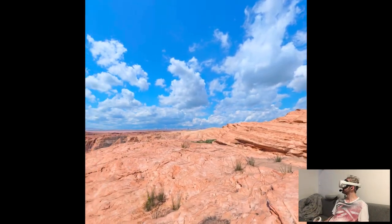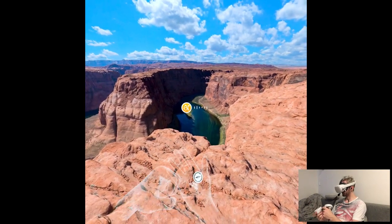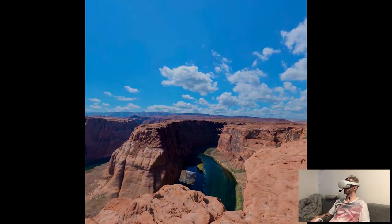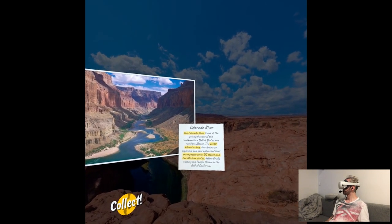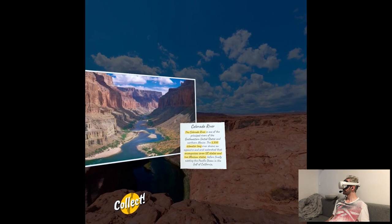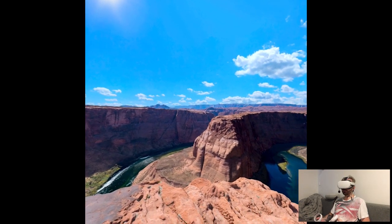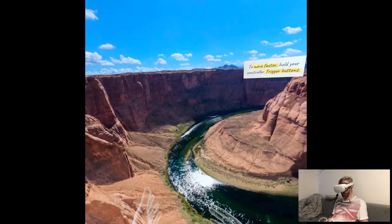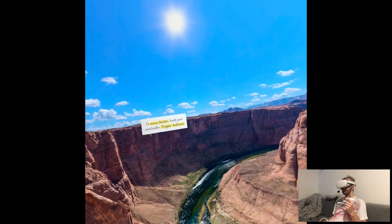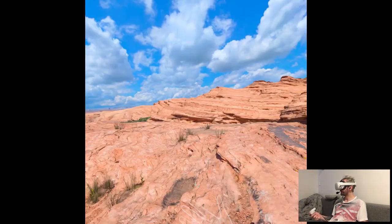Pretty easy, huh? Look around and try using the compass to find the other two points of interest in this location. I actually like this. Comparing to Blue Planet VR and stuff like that, this — even though it's not heavy — creates an amazing illusion that you actually are in the place. It feels natural to me.